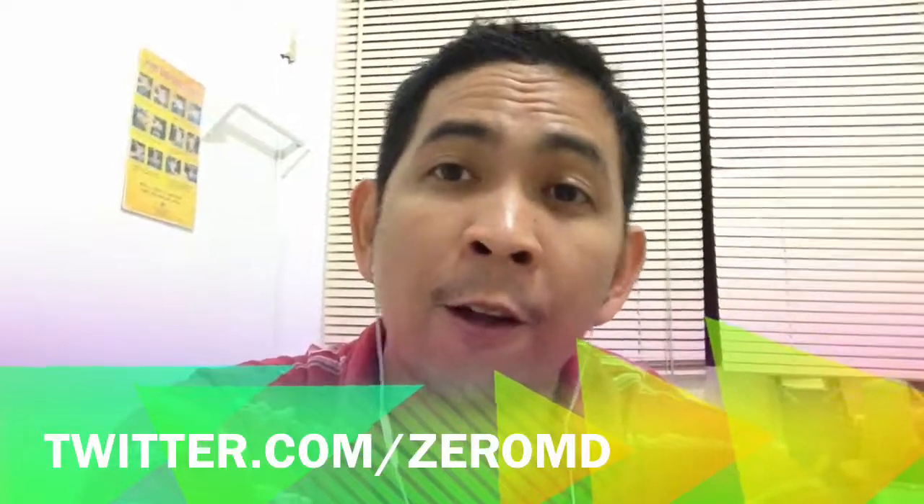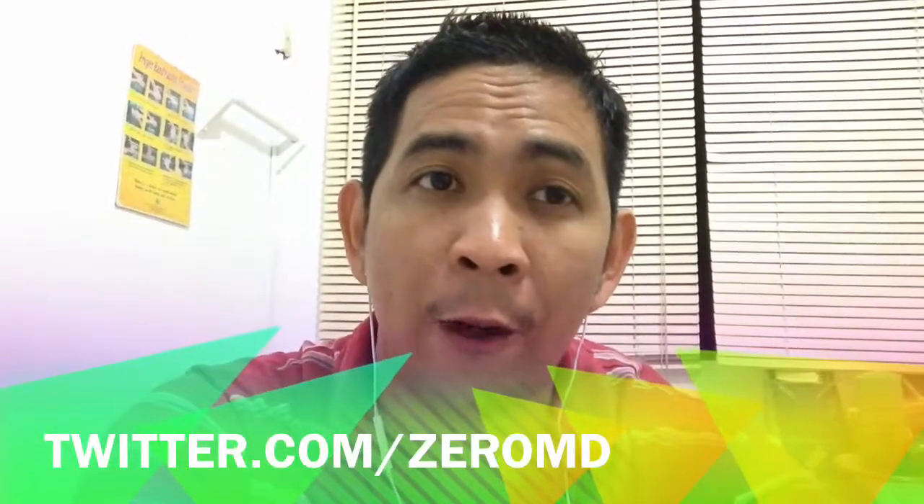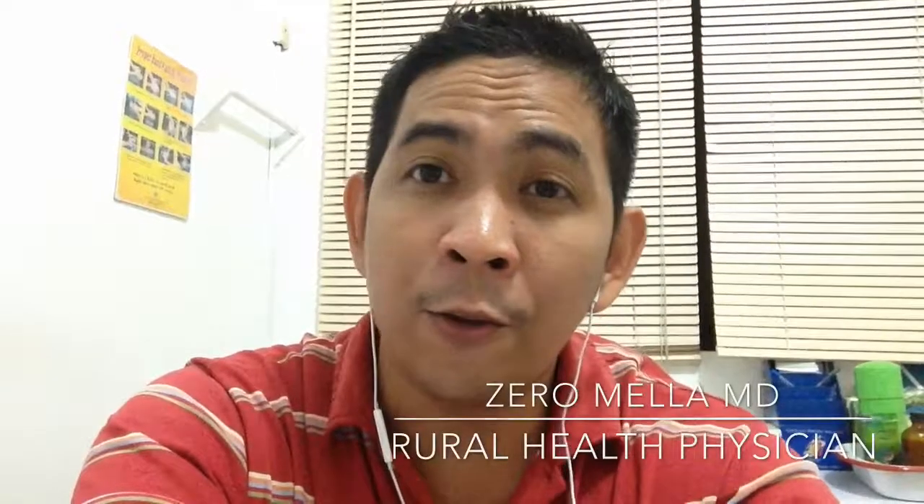You can follow me on Twitter at the handle @ZeroMD. That's all the time we have for today. I'm Dr. Zero Melio — thank you very much for watching, and mabuhay!